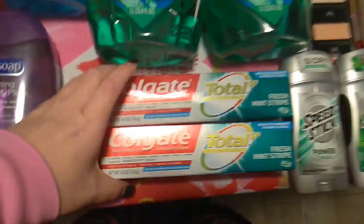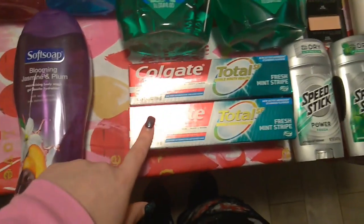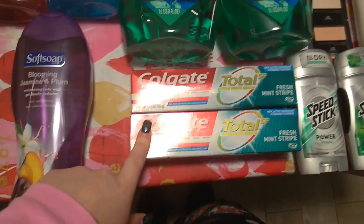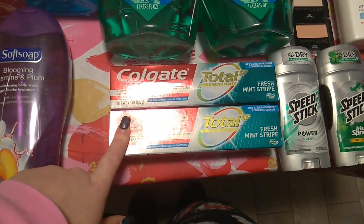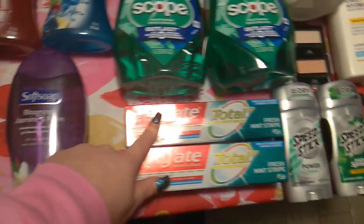Then I got the Colgate 4.8 oz — these are $3.49 each. Buy one, get a $2 extra care buck, limit of two. So two of them came to $6.98. I had a $1 off of two coupon from the 1/19 inserts, which brought it down to $5.98. And I got back $4 in extra care bucks.